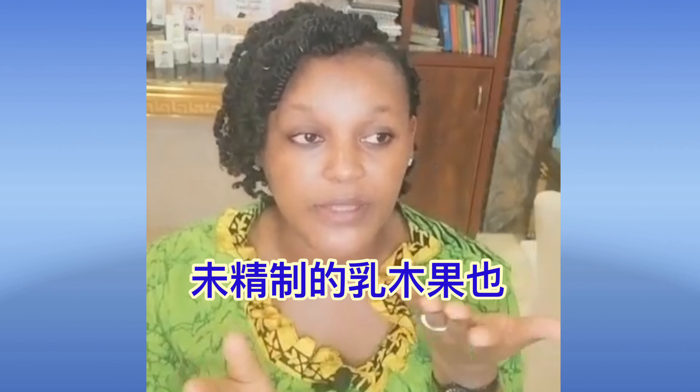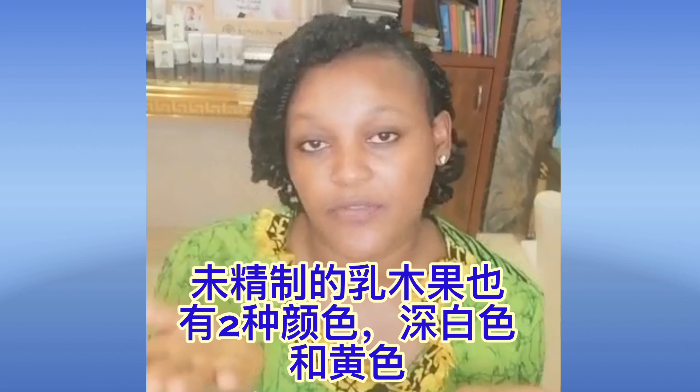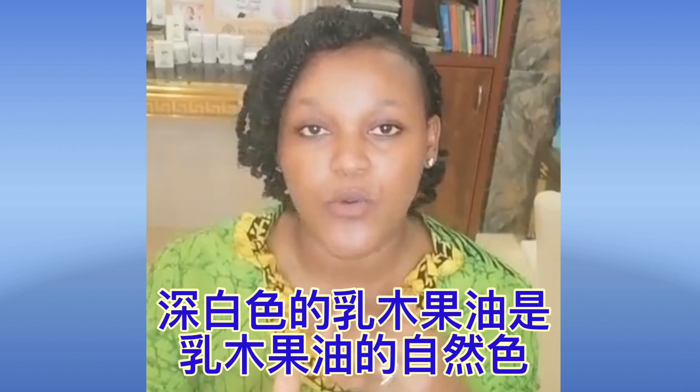In unrefined shea butter you have a difference in color — one that is off-white or ivory colored, and then there's the yellow one. There's a big debate about which is better — is it the yellow one or the white one? It is best to know the difference so you can choose for yourself which is best.